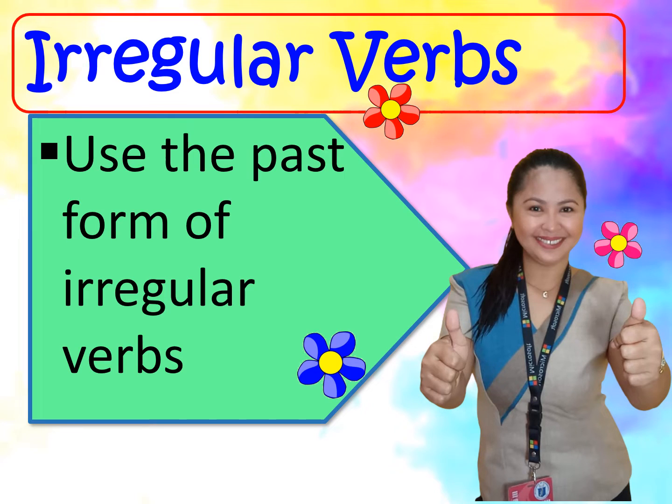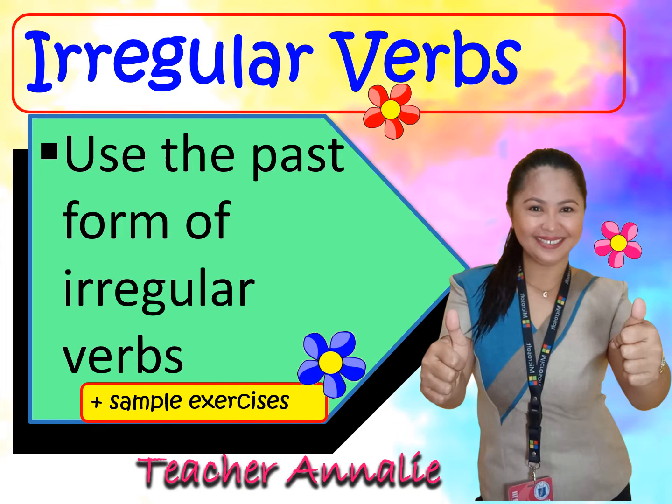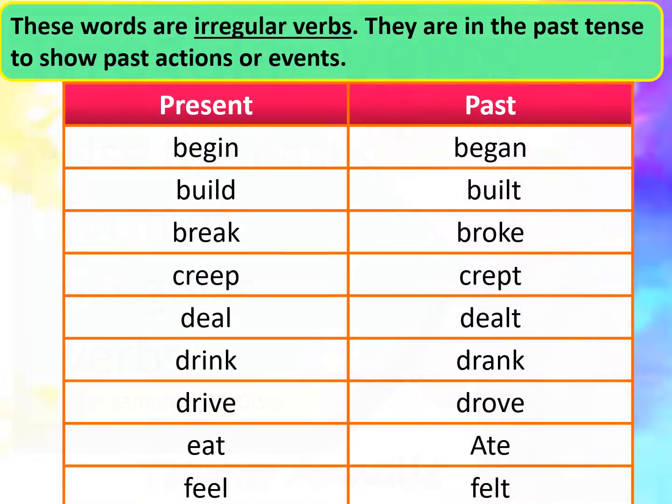Irregular verbs: use the past form of irregular verbs. These words are irregular verbs. They are in the past tense to show past actions or events.